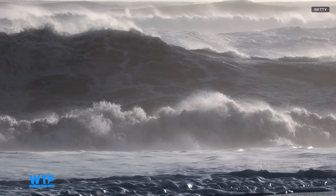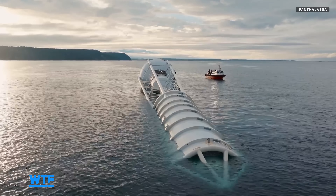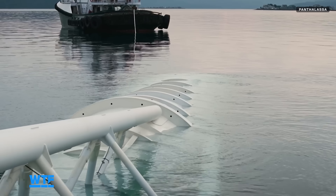But if it proves successful, this project could have huge implications for the way we source our energy. If scaled up, a group of Ocean 2 converters could potentially generate gigawatts of wave power for entire communities, and reduce reliance on fossil fuels.